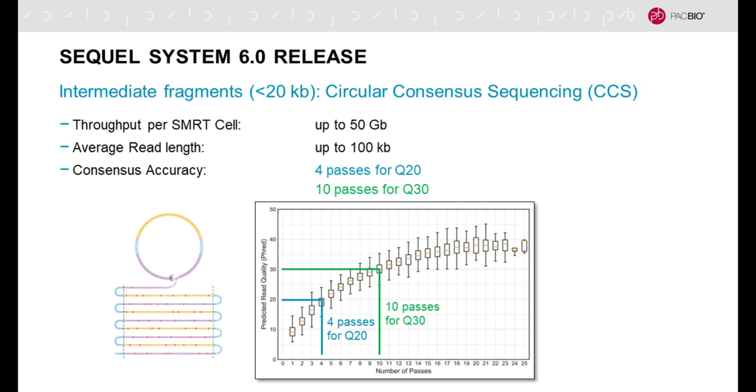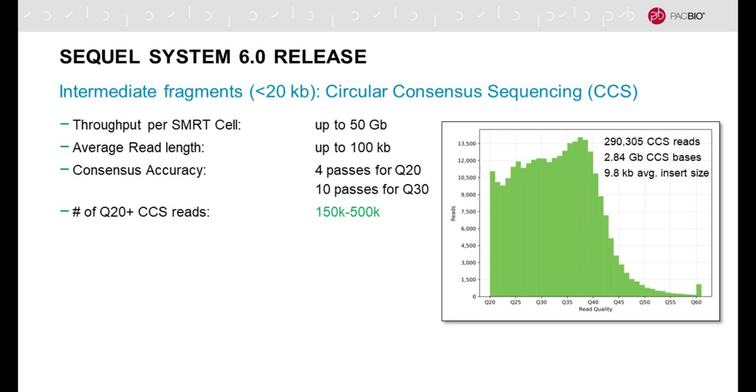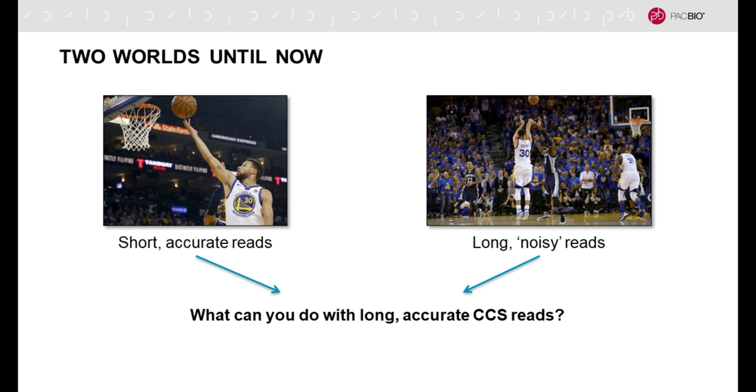How many passes do you need to get a highly accurate long read? Not that many — four passes for Q20 or 99% read accuracy, and 10 passes for Q30 or 99.9% accuracy. The resulting CCS reads with greater than 99% accuracy yield between 150,000 to 500,000 reads depending on insert size. For a 9.8 kilobase average insert size, you get 290,000 CCS reads for a total effective yield of 2.84 gigabases of highly accurate long reads. GC percent and sequence complexity bias remains minimal.